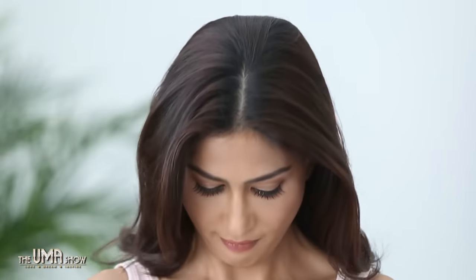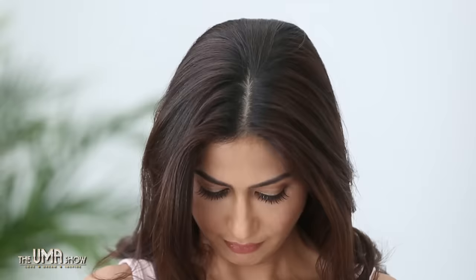Roll your neck up and down. Keep your head straight, look down at the floor while moving your neck in the downward direction, and then look up at the ceiling. Repeat this motion a few times to have a firm jawline and ease stress in neck muscles.